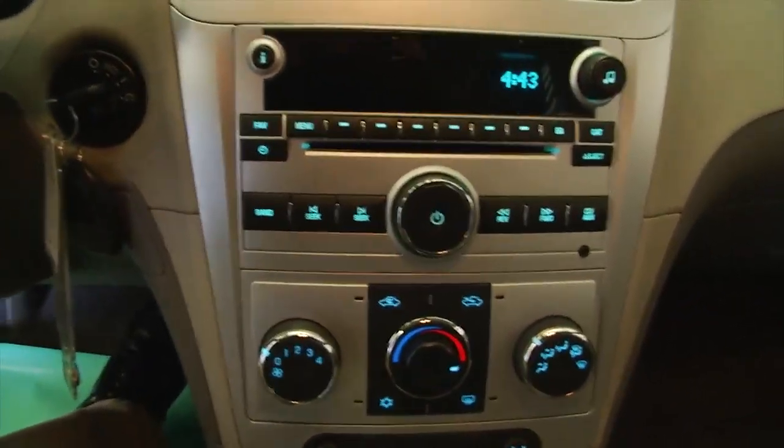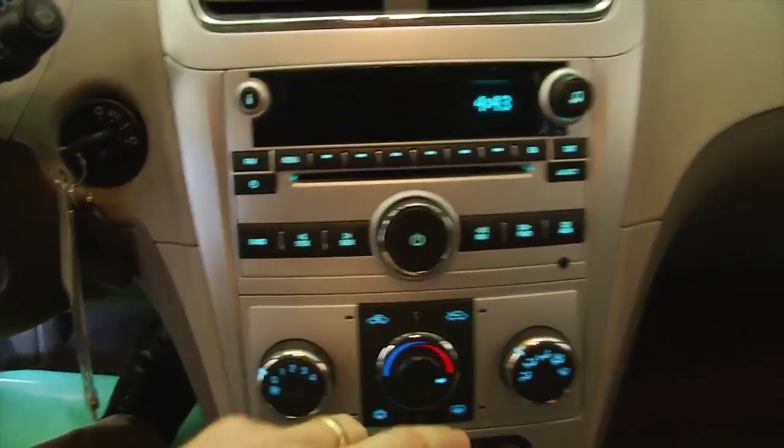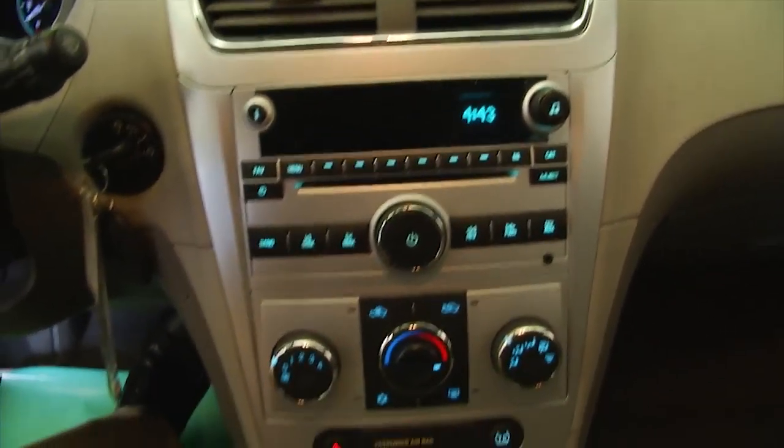We'll hop in and start it up. Audio controls and cruise control are all mounted on the steering wheel.